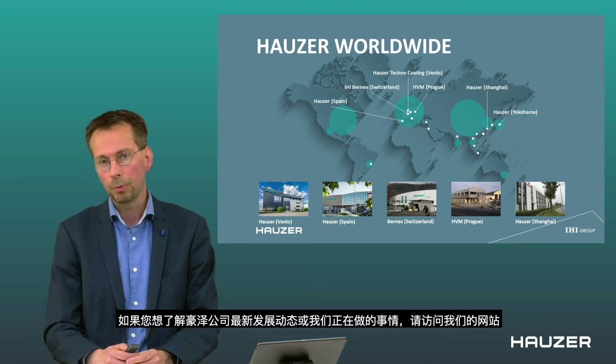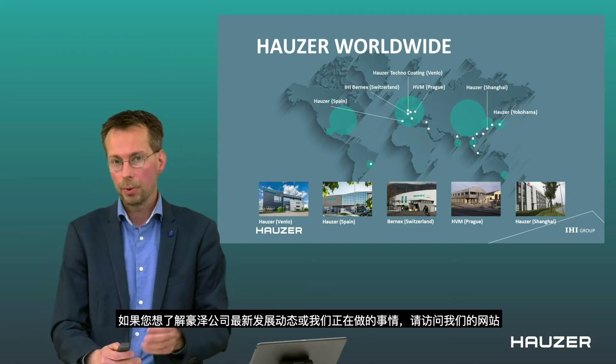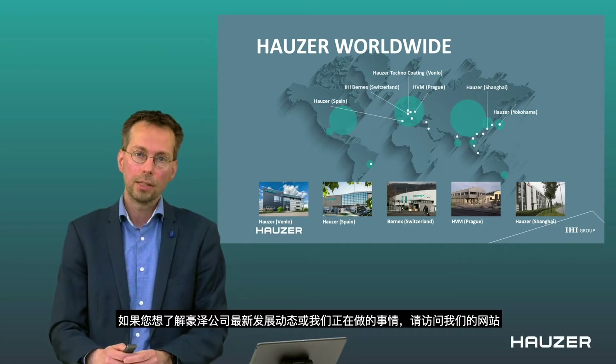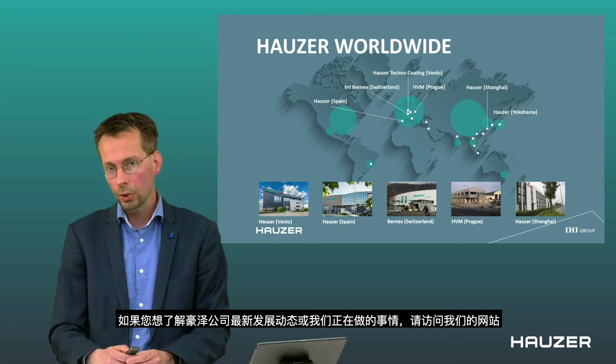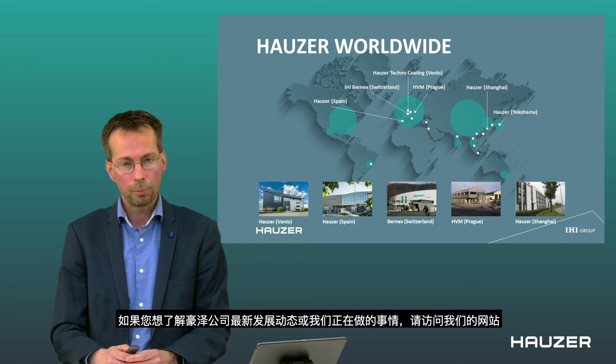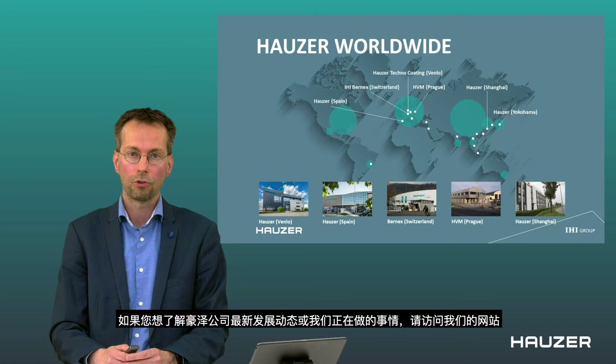If you want to stay informed about Houser in the future, please check our website or our LinkedIn page. If you want to stay aware of everything we are doing, you can also register for our Houser View and other information we share. I invite you to go to our website and register there.